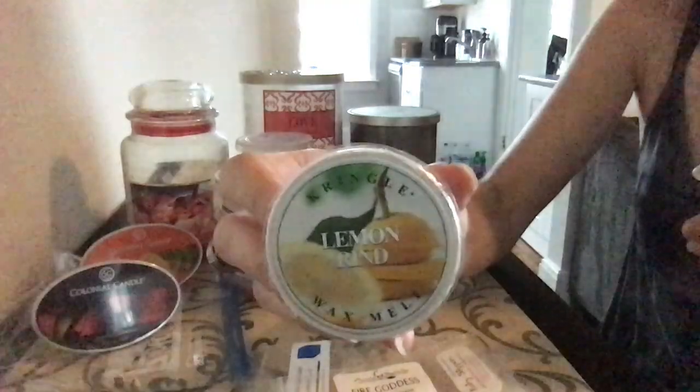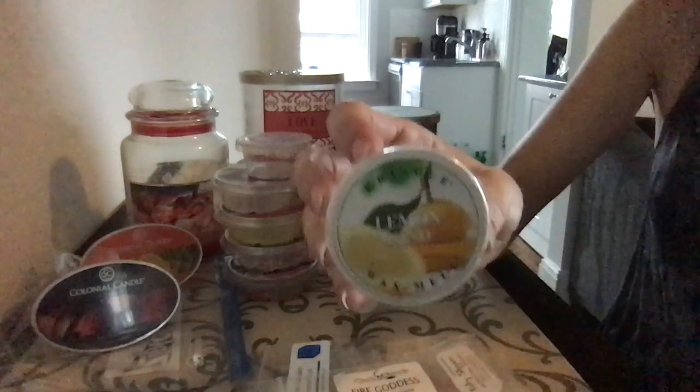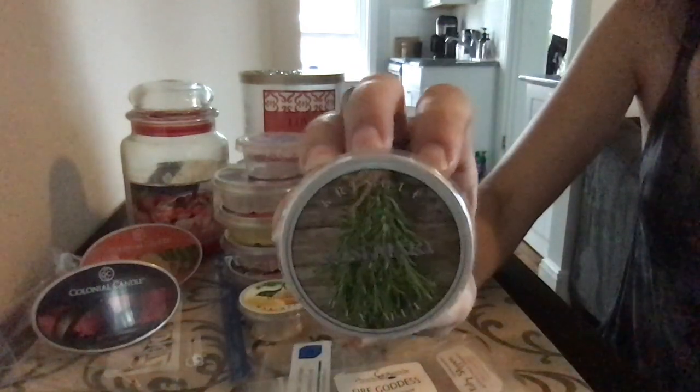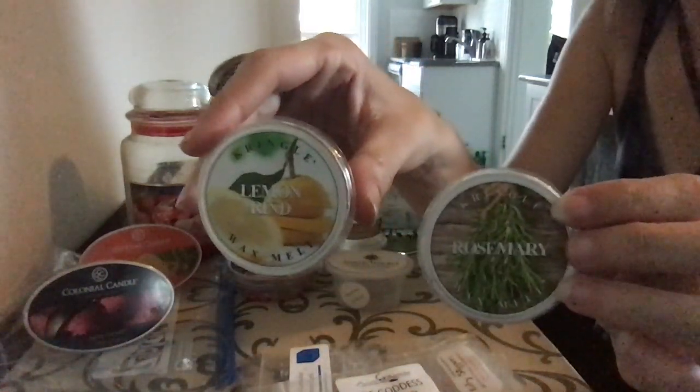Kringle Candle Lemon Rind — beautiful lemon. This is very old and I don't know if they offer this anymore, but it's beautiful. They do a very good lemon. Kringle Candle Rosemary — I love their labels too. I mix these two together because rosemary and lemon is beautiful together.